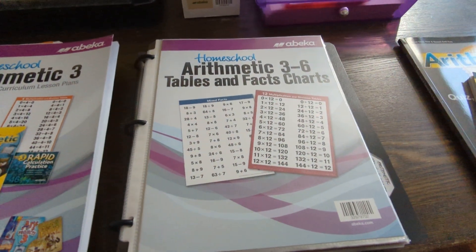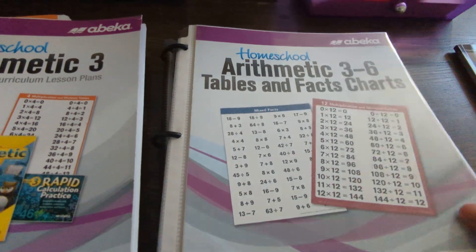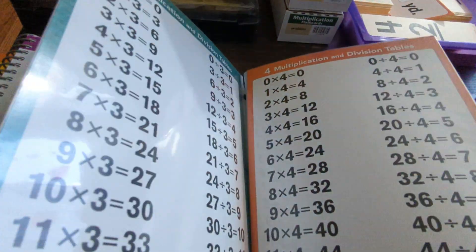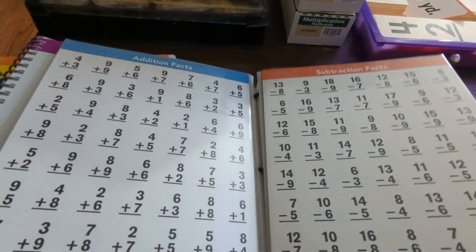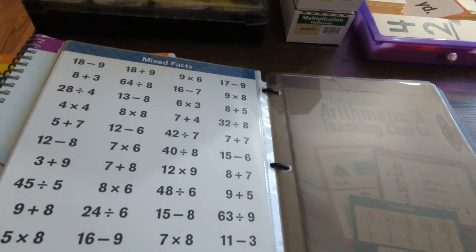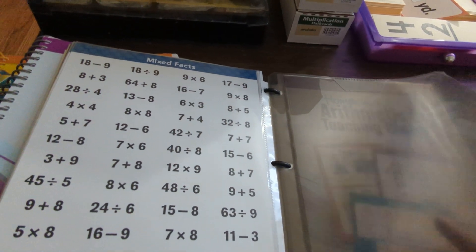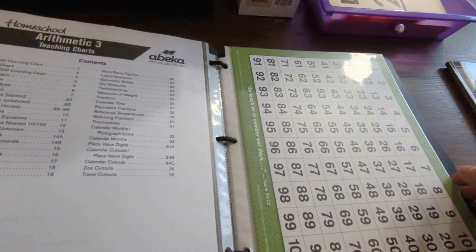I also recommend getting the Arithmetic 3 to 6 Tables and Fact Charts. What this is, basically, is what it says — they're multiplication and division tables, and then in the back there are some facts for addition, subtraction, multiplication, and division — like mixed facts for the student to work on.